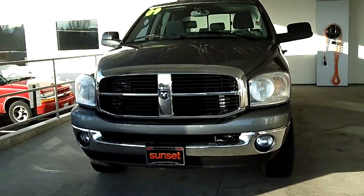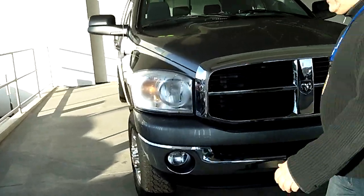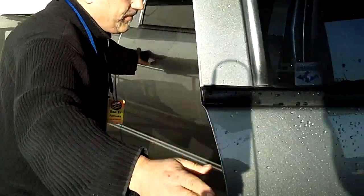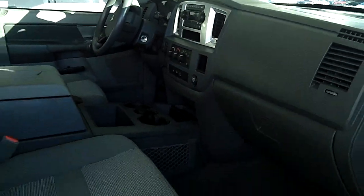This vehicle is equipped as an SLT. It has a tow package, tranny cooler, oil cooler, and tow mirrors. It is also a crew cab with power windows, power locks, tilt, cruise, and an air package with the built-in Jake brake.